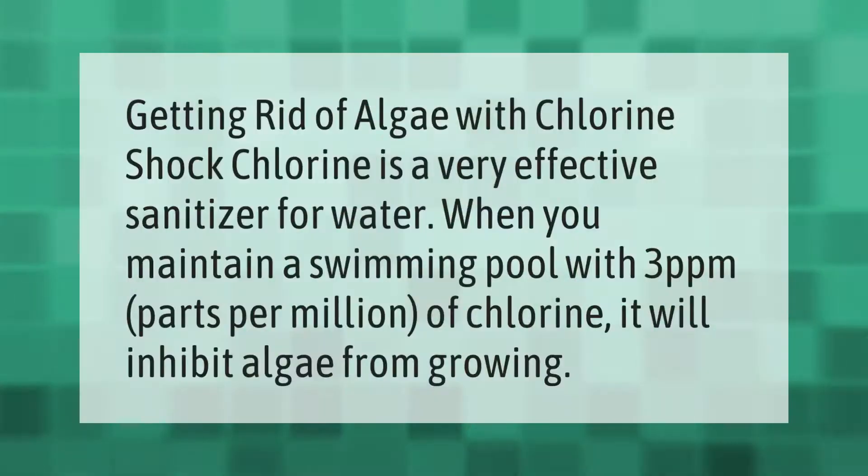Chlorine is a very effective sanitizer for water. When you maintain a swimming pool with 3 ppm (parts per million) of chlorine, it will inhibit algae from growing.